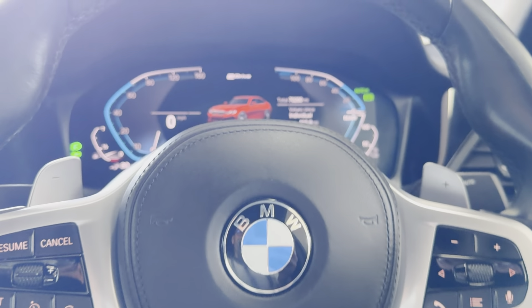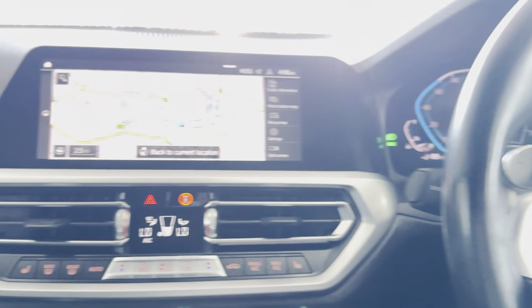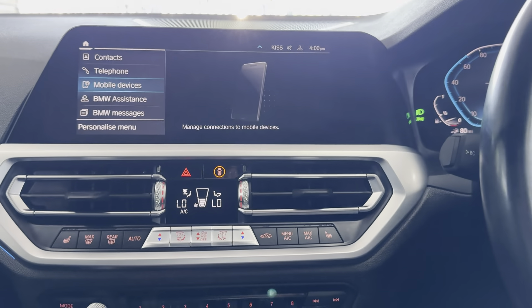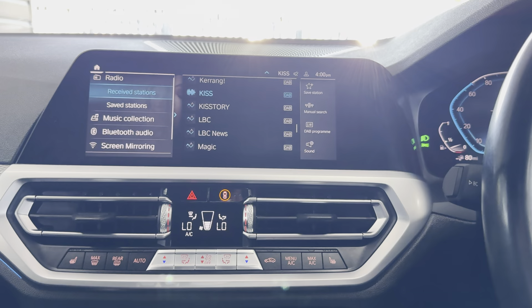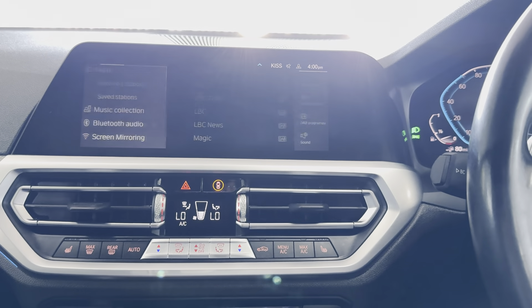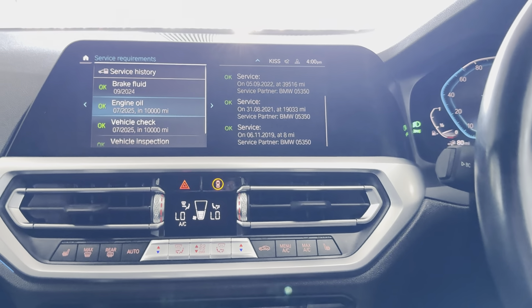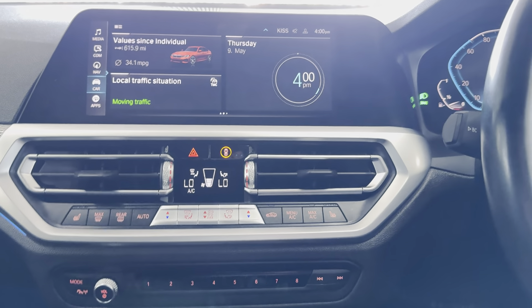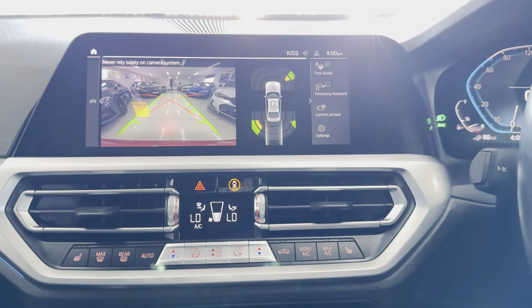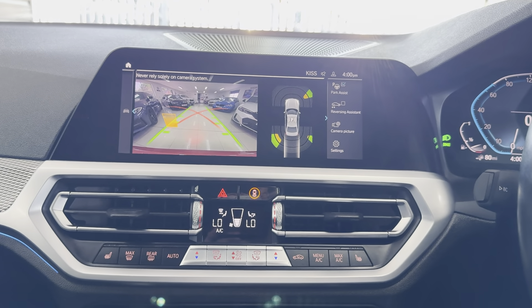The car has covered just over 70,000 miles — 70,280 is the exact mileage. Features include touchscreen navigation, telephone, audio, Apple CarPlay and Android Auto, DAB, music collection, Bluetooth, screen mirroring, and USB. It's up to its service for 10,000 miles and has good service history. The iDrive system also includes the reversing camera with parking sensors.